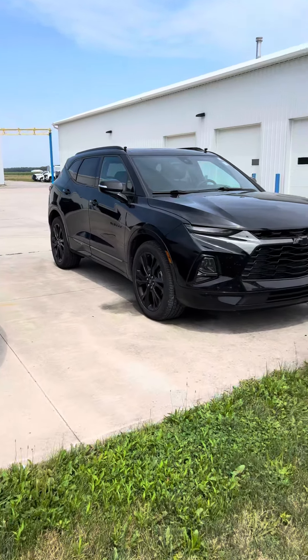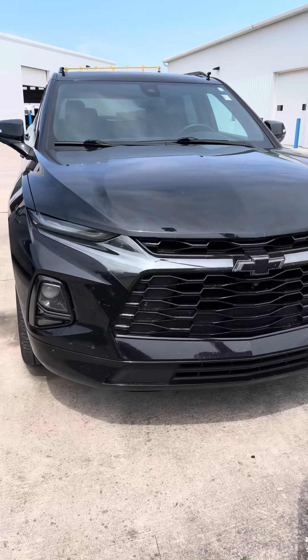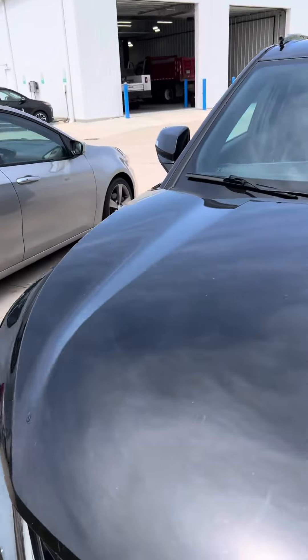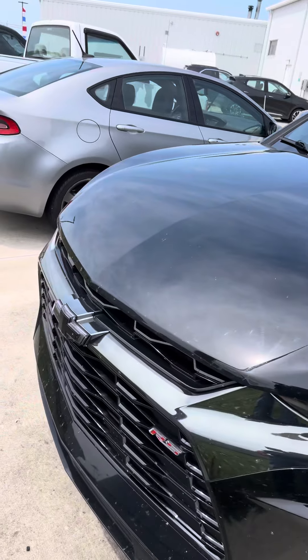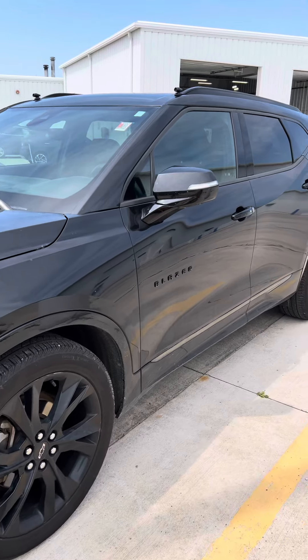Good afternoon, Brad Davis here at Steichman Chevrolet, 419-567-4526. Getting you a video here of our 2019 Blazer. Just to let you know, we just got this traded in by one of the employees' daughters.